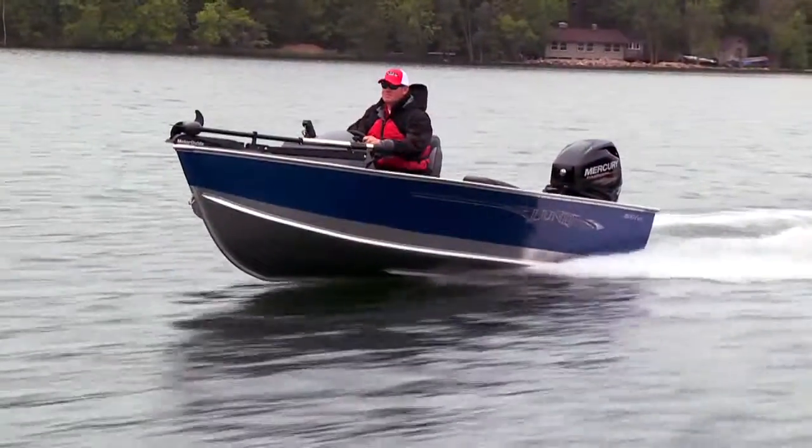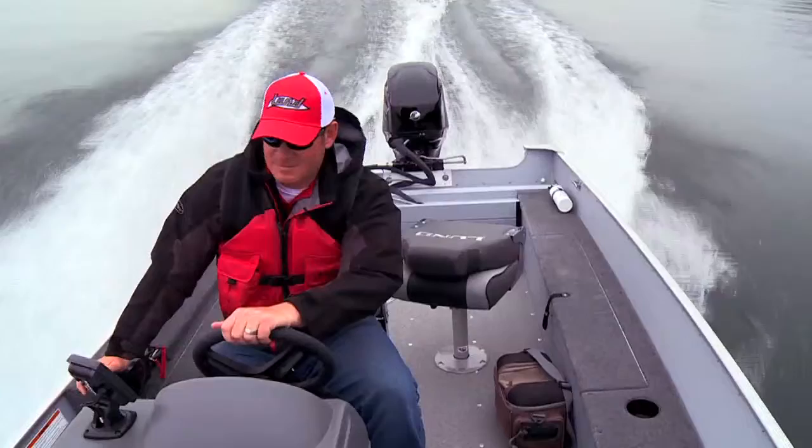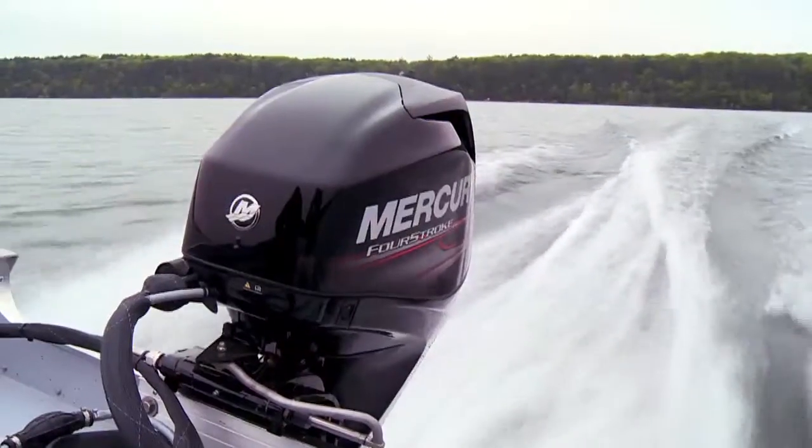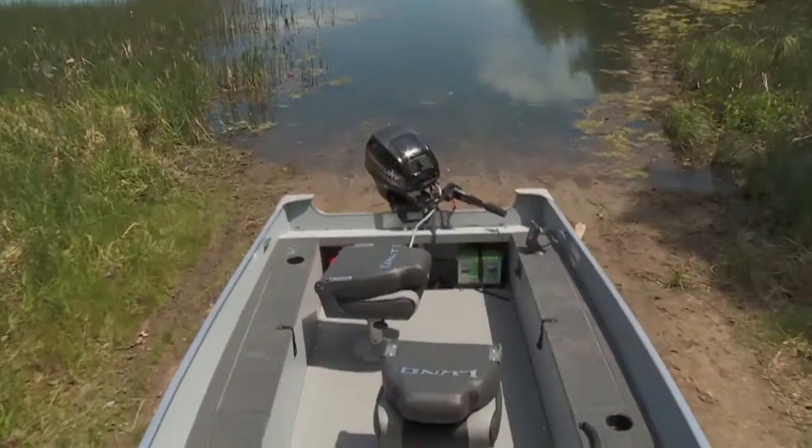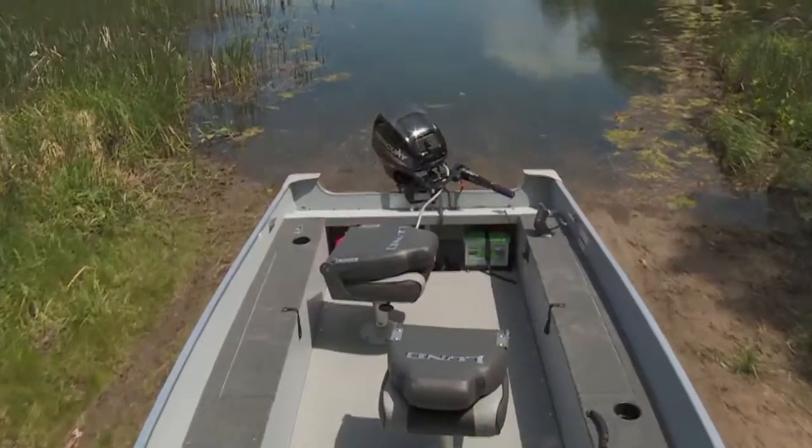Lightweight in everything but their fishing prowess, Lund Fury is designed to run like a dream with small outboards, ideal for accessing remote waters or primitive accesses where larger craft fear to tread.